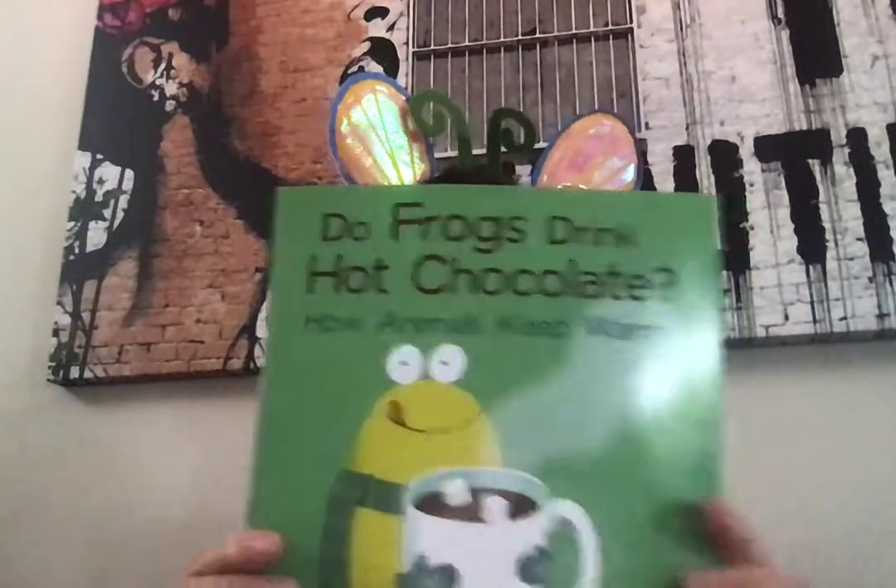So I just wanted to show you before I forgot. We're going to read a story about animals and how they keep warm, because it's not quite warm yet. Even though it's spring, it's really kind of cold. So how do animals keep warm? Do you think frogs drink hot chocolate? That's how I would keep warm, right? But that's because we're warm-blooded.